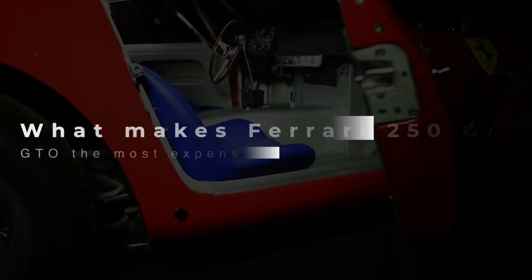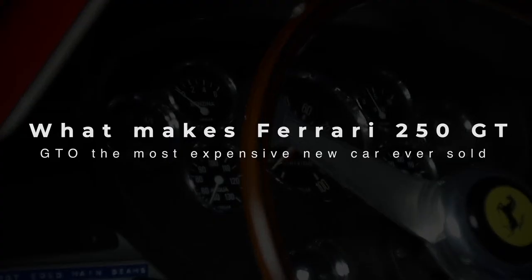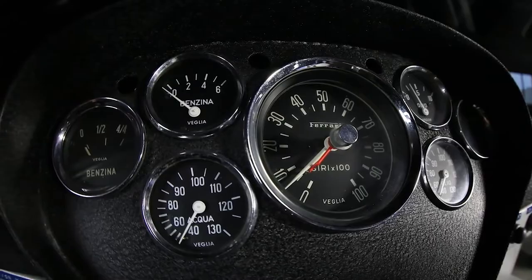Today, we are discussing what makes the Ferrari 250 GTO the most expensive car ever sold. Number 1 is amazing, so kindly stay tuned until the end of the video.